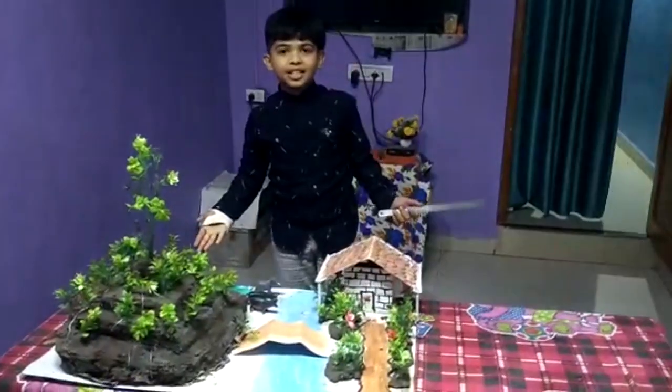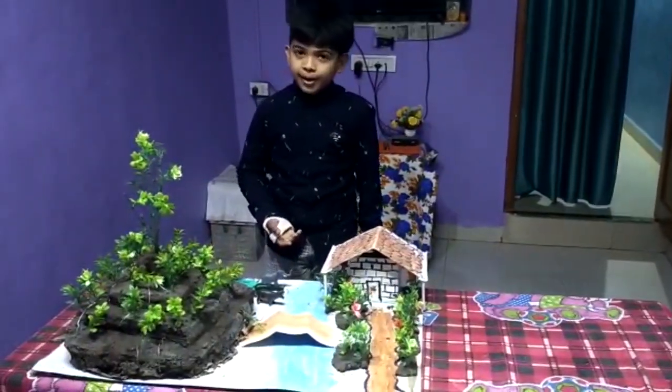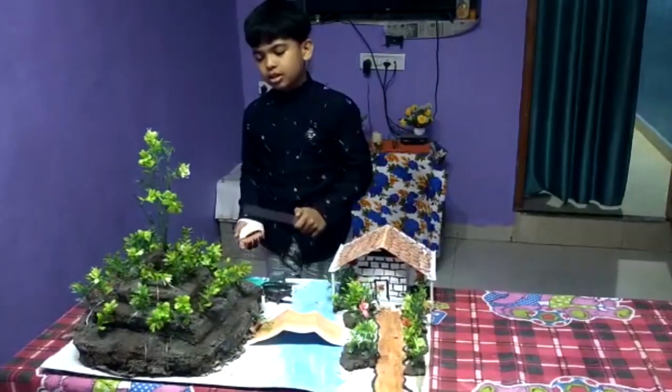Hello everyone. I am Harshit Gavi. I study in fifth standard, Happy Hopper, at Noel's Kula Kula. Today the topic of the science exhibition is water conservation and soil conservation.